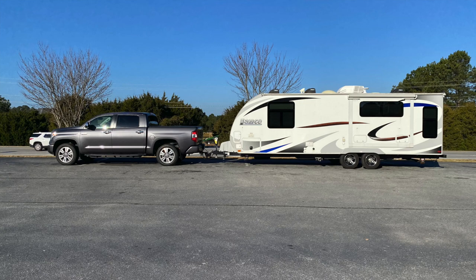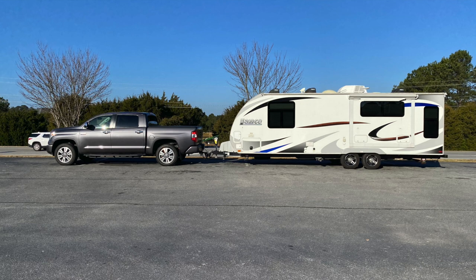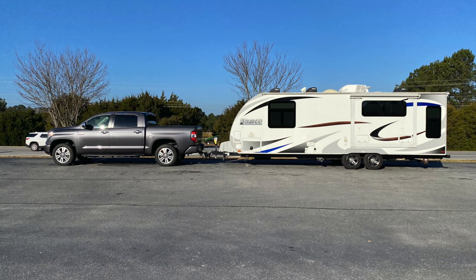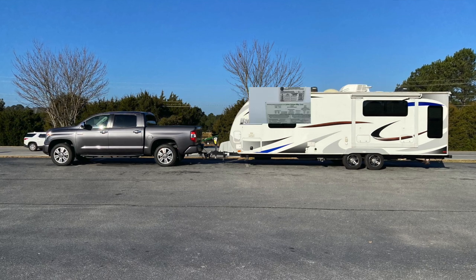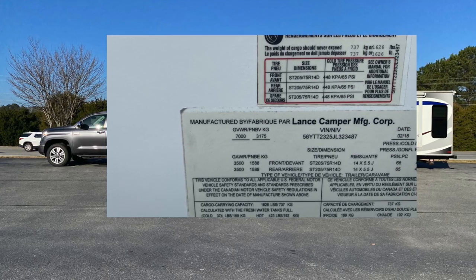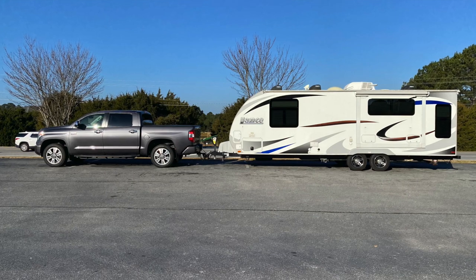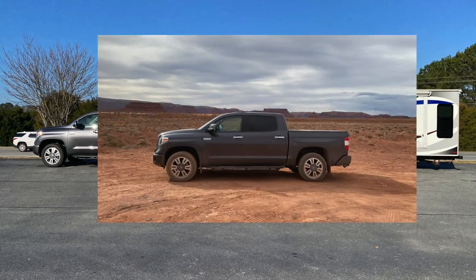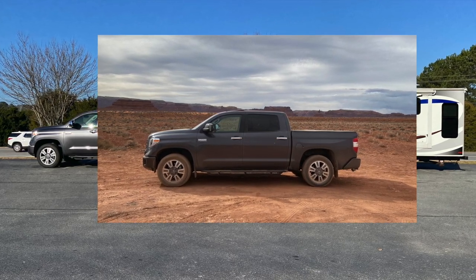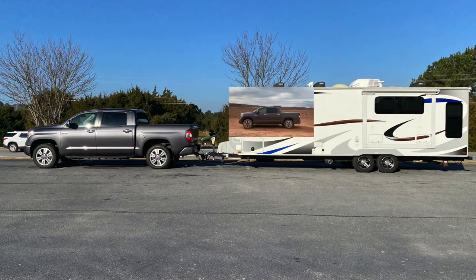A real towing test isn't towing for just 30, 40, 50, maybe even 100 miles. It's towing halfway across the country or more, and I'm going to do that today. I'll show you my Lance 2375 with a gross vehicle weight rating of 7,000 pounds, a full fresh water tank, and my 2018 Toyota Tundra — which I think is the best towing half-ton ever made — with the 5.7 liter and 4.30 rear axle.